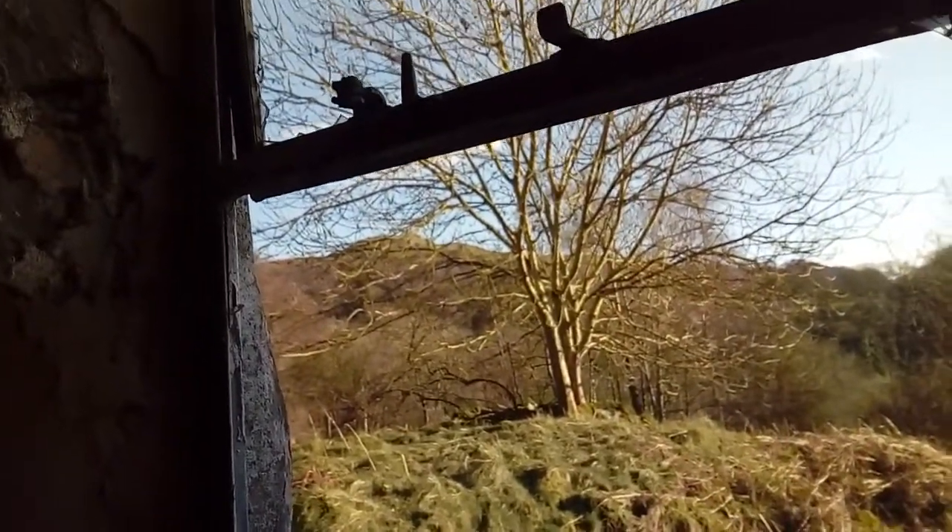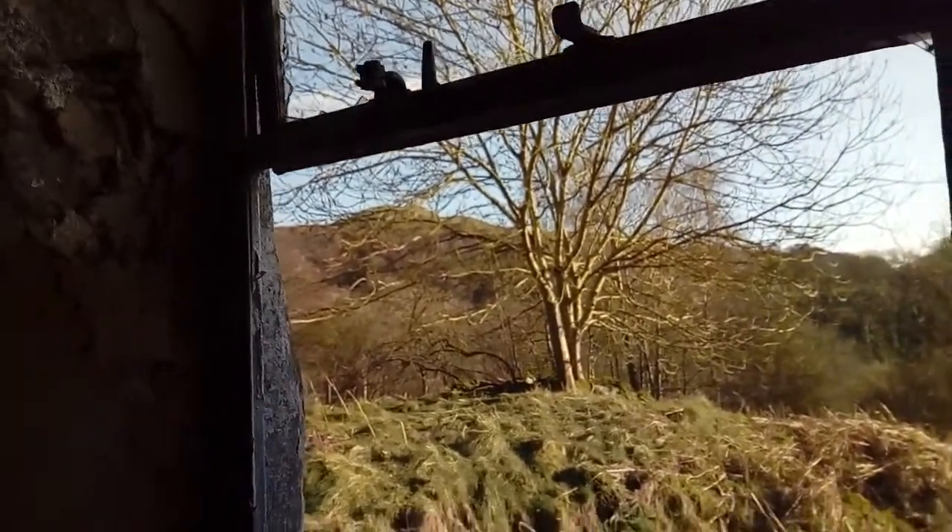We actually climbed all the way to the very top of that hill — not exactly though. Now this is the last room. I'm not really sure what it is. You're gonna get blisters from that wood there. The wallpaper's not bad either.